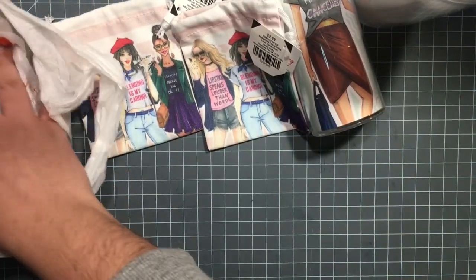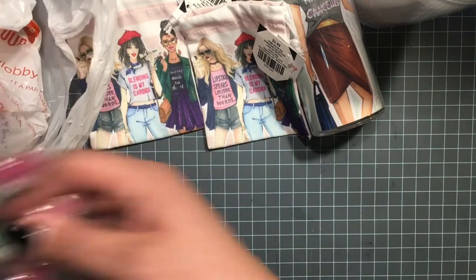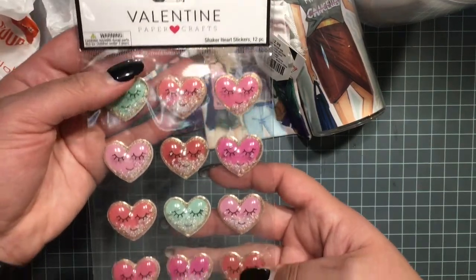And I also got some of these stickers for somebody.